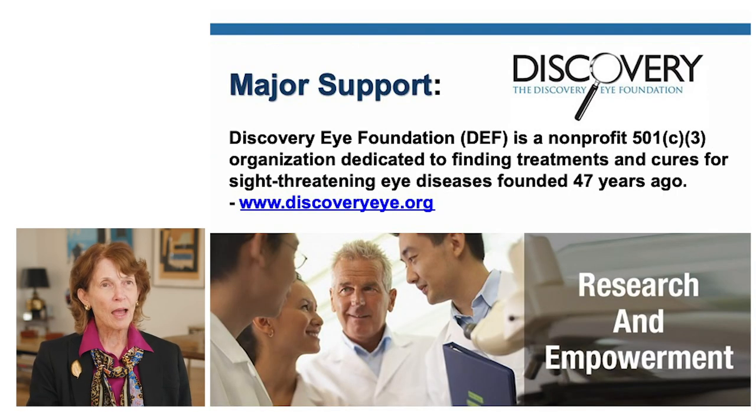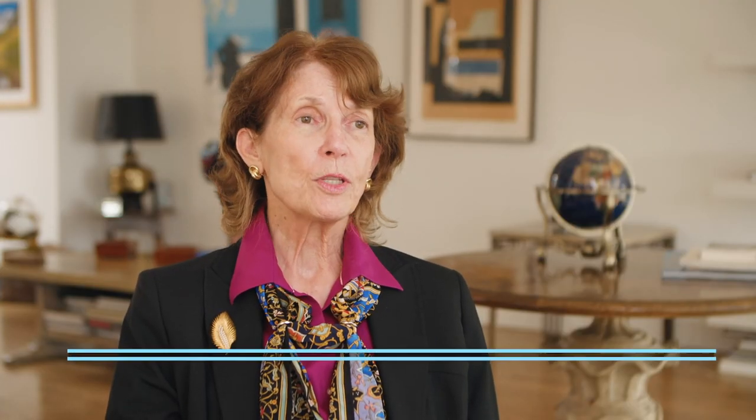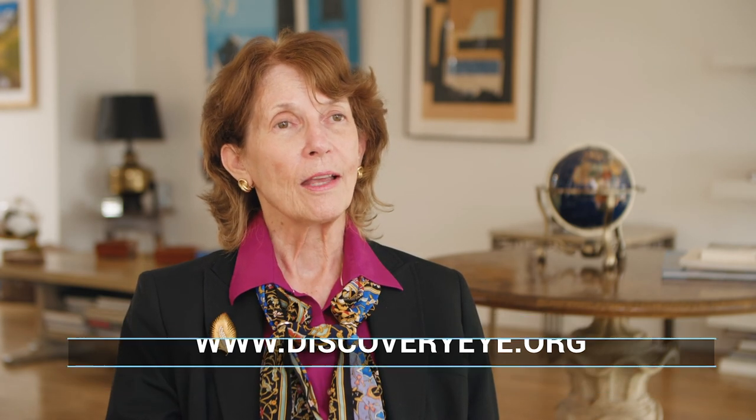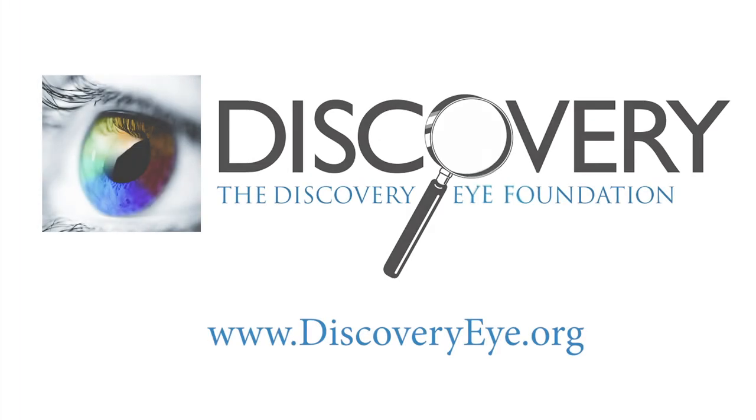I hope you have found the information in this video helpful. This was supported by Discovery Eye Foundation, a non-profit 501c3 organization dedicated to finding treatments and cures for sight-saving eye diseases. Please visit our website at www.discoveryeye.org. Thank you very much. Discovery Eye Foundation — Investing in new ideas for a brighter future.